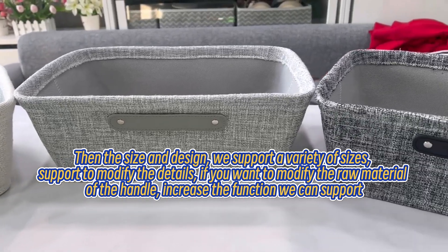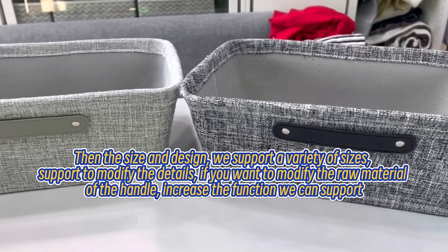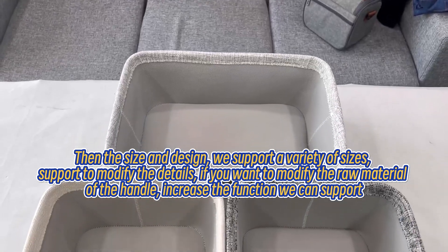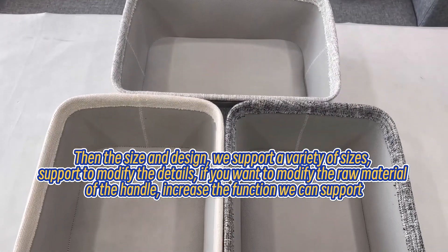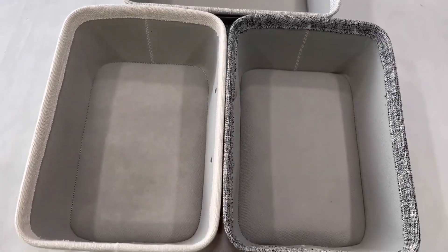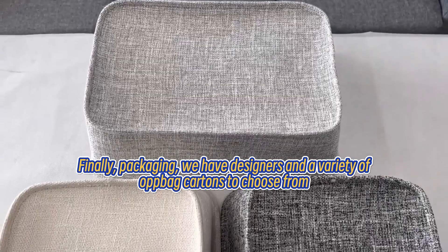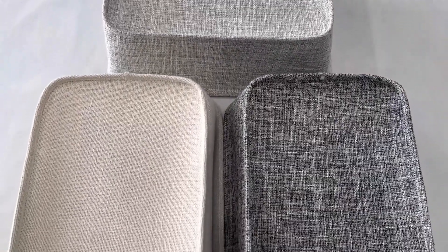We support a variety of sizes and can modify design details as needed. If you want to modify the raw material of the handle or increase functionality, we can support that as well. Finally, for packaging, we have designers and a variety of cartons to choose from.